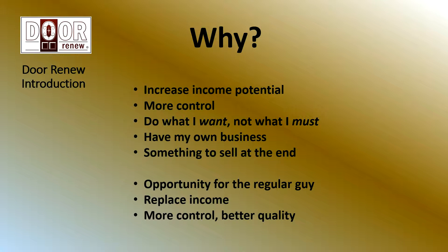As we started to launch franchises, we wanted to do this for the average guy, the regular guy who doesn't have a million dollars to invest in a McDonald's-type franchise with all kinds of leasehold improvements and equipment costs. Something that the regular guy could do to replace his income, perhaps exceed that income, and give that person a business system that works, where they would have more control of their time and a better quality of life. So that's some of the whys.